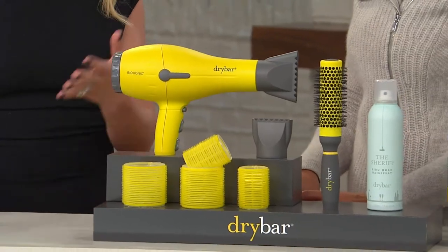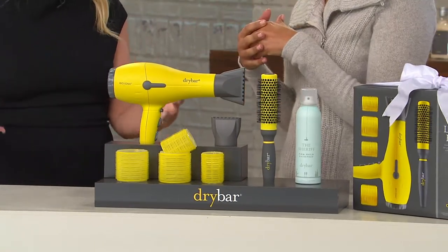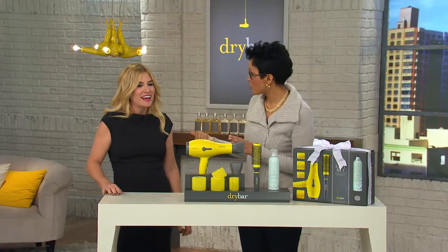If your makeup doesn't look good, if your outfit doesn't look good, but if your hair looks good — you're on fire and you feel like a million bucks. That's why getting a great blowout has really resonated with women. Now we're bringing the tool to women everywhere who can't get to Dry Bar, but can bring Buttercup into their home. Dry Bar is in about 40 cities, with 2,200 stylists and 40 locations.